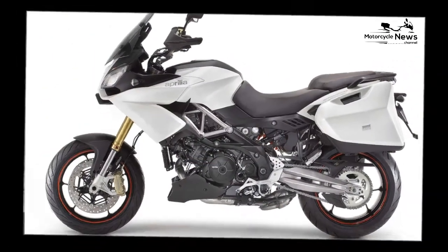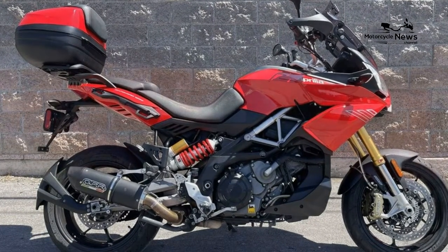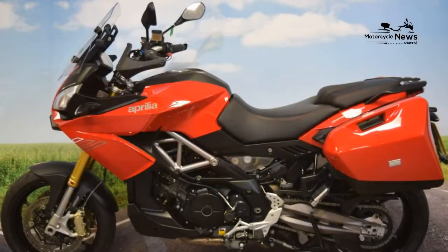I'm really taken aback by how good the new semi-active suspension is. Even in cold, very wet conditions, the suspension changes were noticeable.